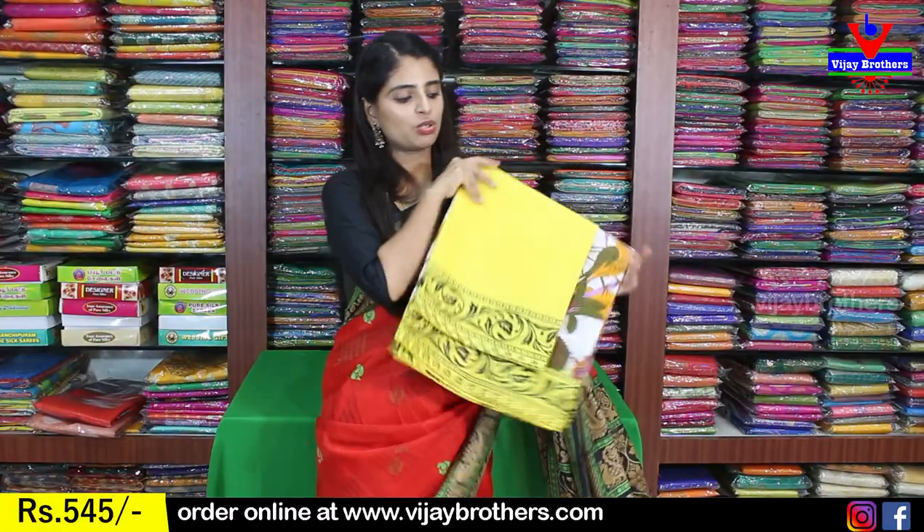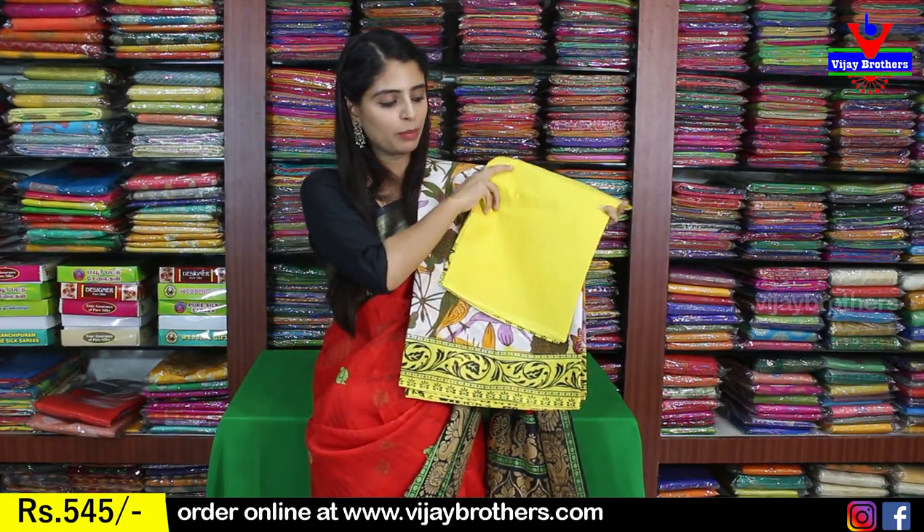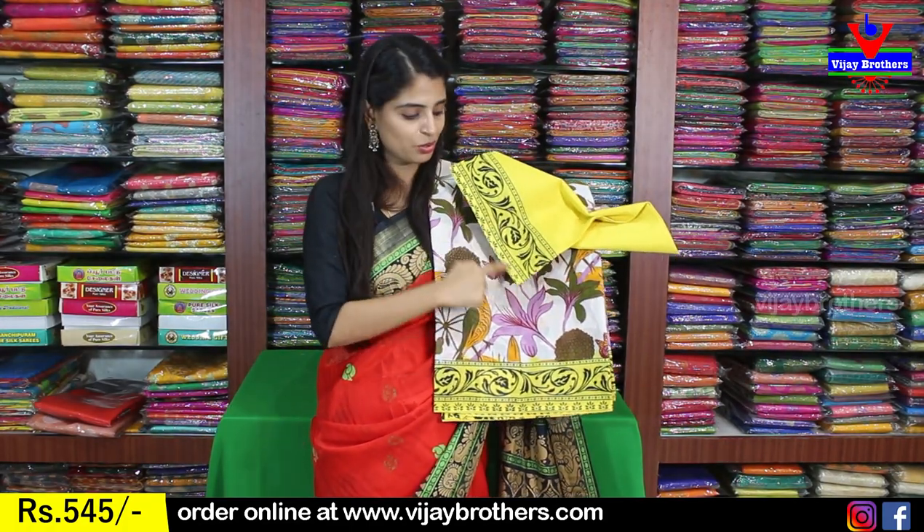Next color is white with yellow. The color features floral prints. The border is a yellow border with black prints. The blouse is a contrast yellow blouse, with the blouse pattern repeated from the border. The price is $545.